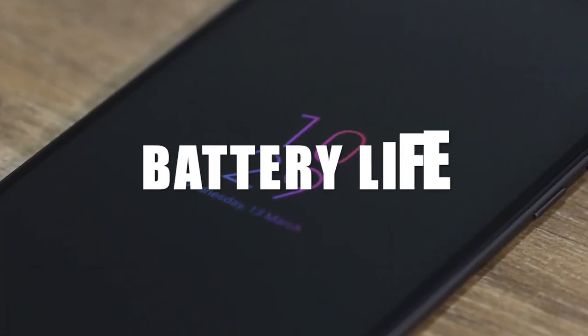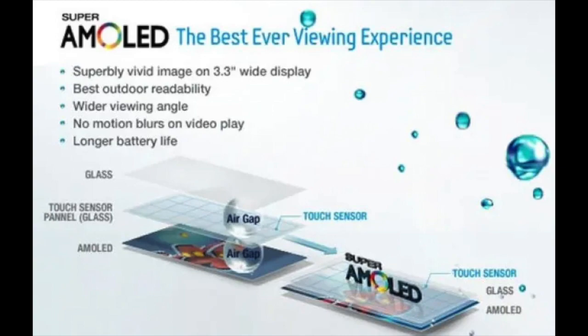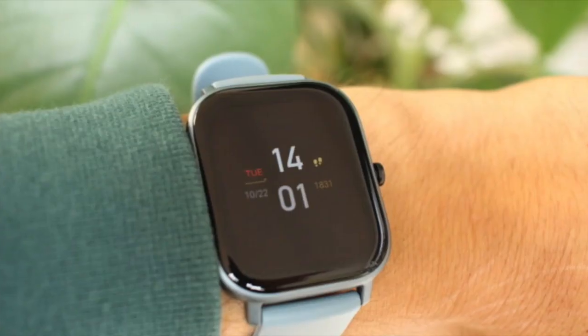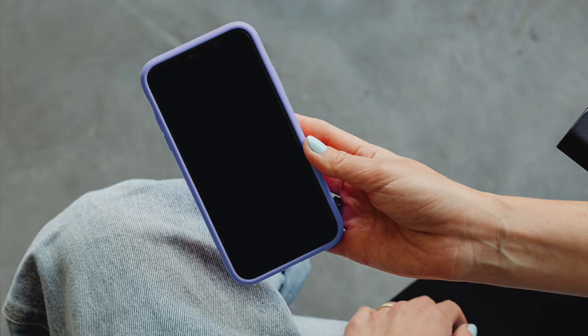Another thing that us, as consumers, care about is the effects on battery life. AMOLED has an advantage of saving battery — when it displays the colour black, the individual pixels of the screen turn off, so it's more power-efficient and may have better battery life. While it does save a little bit of battery, it won't have a major difference on the overall battery life.